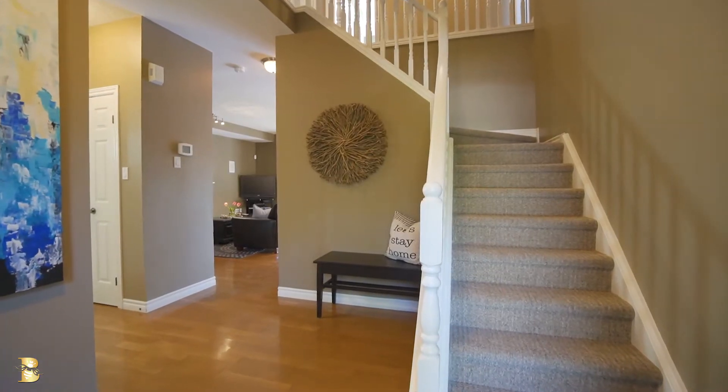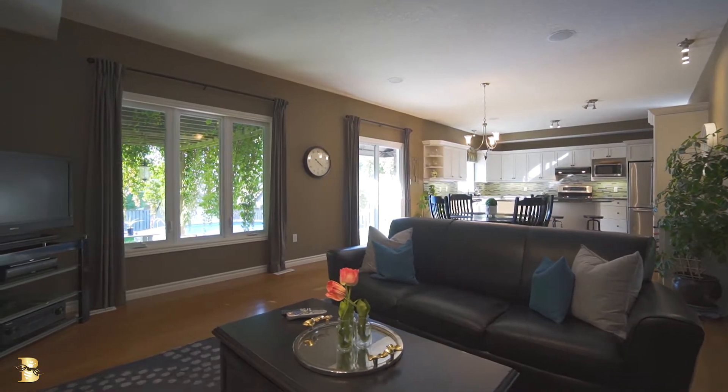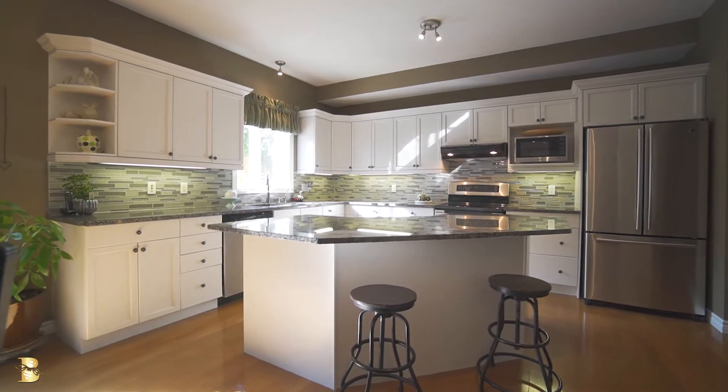The main floor offers a generous foyer, lovely dining room, and a bright spacious living room with a fireplace that's open to the recently updated kitchen. A large center island is great for preparing food or for entertaining a small gathering.